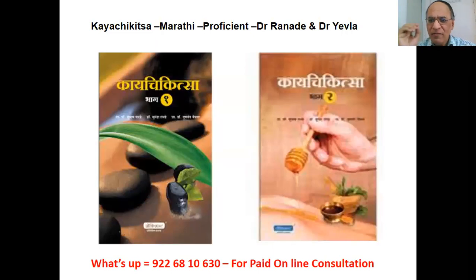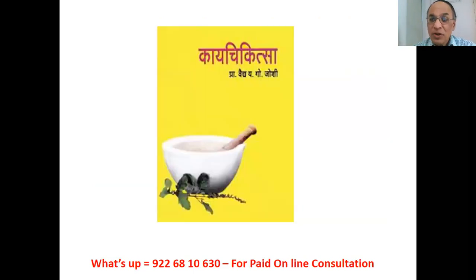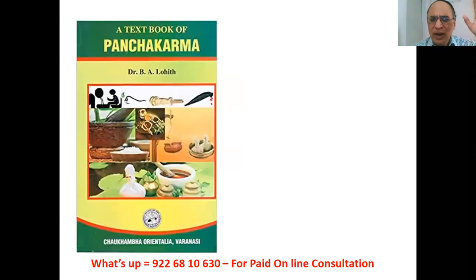For Maharashtrian students, I recommend purchasing both books — Ranadeh's book and Vaidya Yegogoshi sir's book — and keeping them lifelong. Ranadeh's books are very attractive in a point-wise manner — easy to write SAQ and LAQ. But Vaidya Gogoshi sir's book contains his own practical experiences, which are priceless. Purchase both and keep them in your dispensary for your entire lifetime.